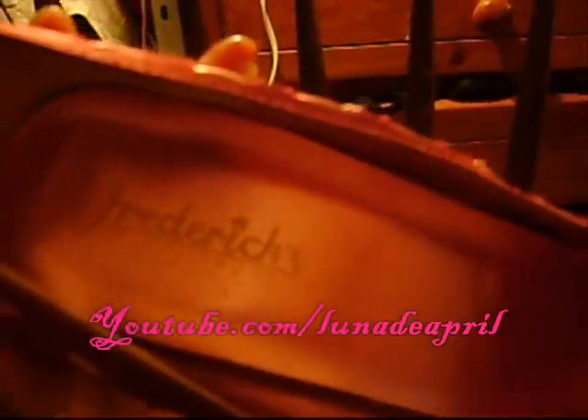Here I have this pair of heels. These are by Fredericks of Hollywood. They're burgundy, they have a really pretty bow, and they have pink ribbon going throughout them. Nice heel. Gorgeous.